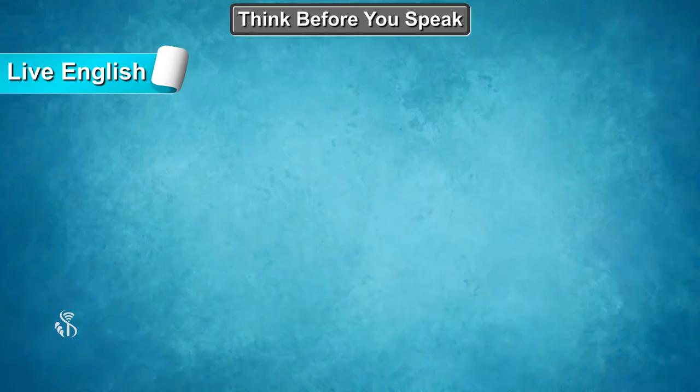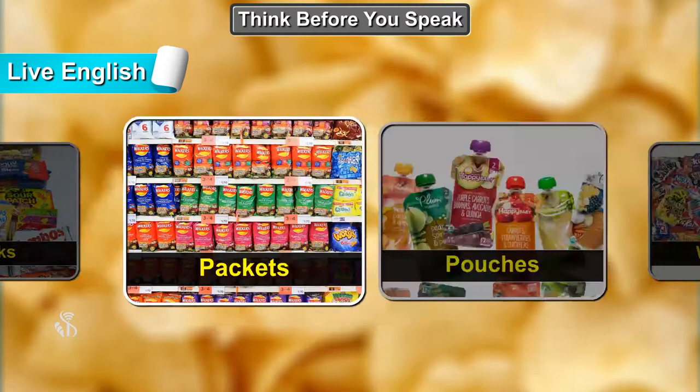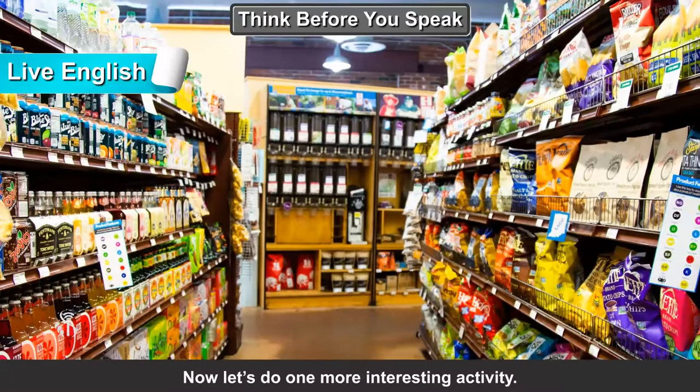Live English Packs, packets, pouches, wrappers. Now let's do one more interesting activity, children.